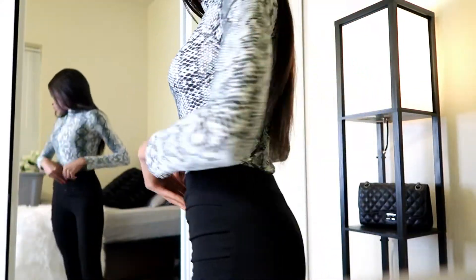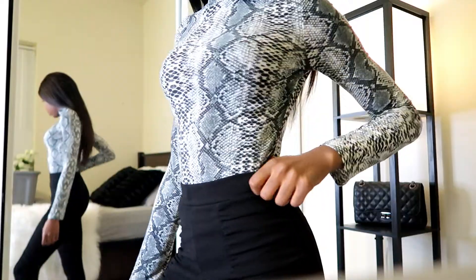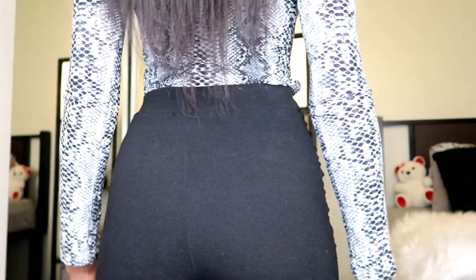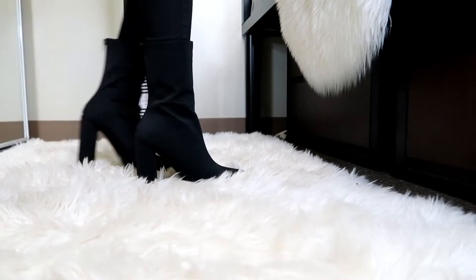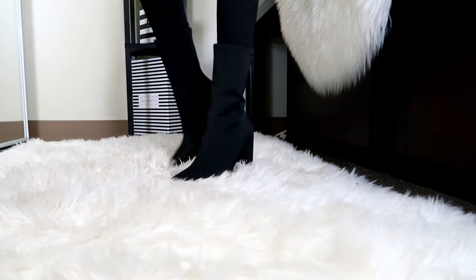First up, we have the mock neck snake fitted t-shirt and this is from Shein. I love the fitting and I love the texture. It fits just right and I'm pairing it off with these pants from Pretty Little Thing and these heels are from Fashion Nova. This combo is classy yet sexy for either a day out or a night out.